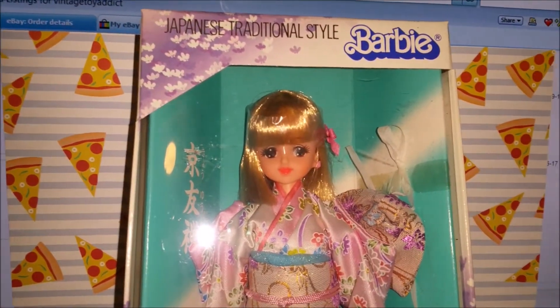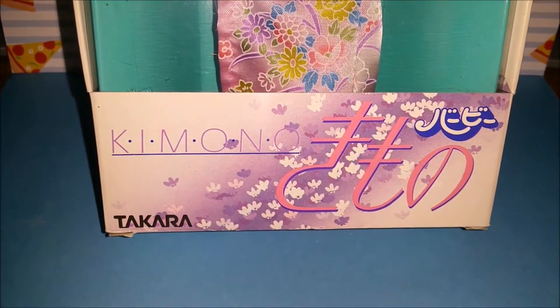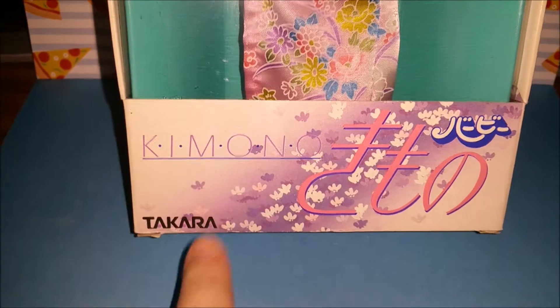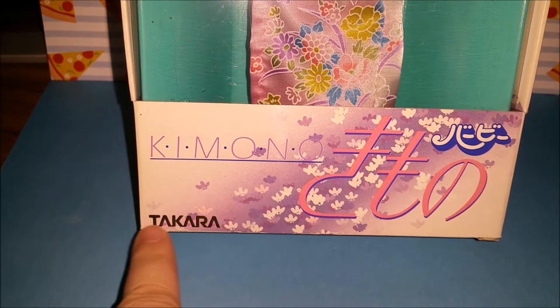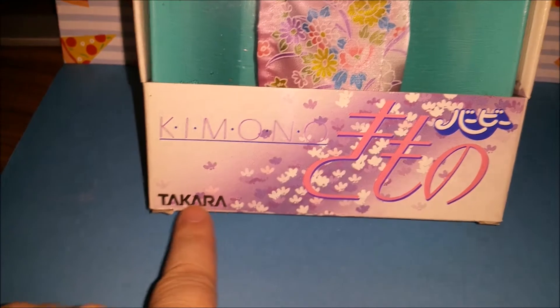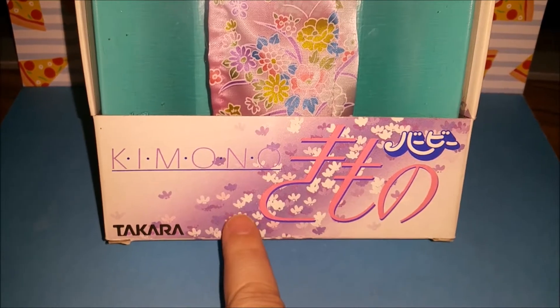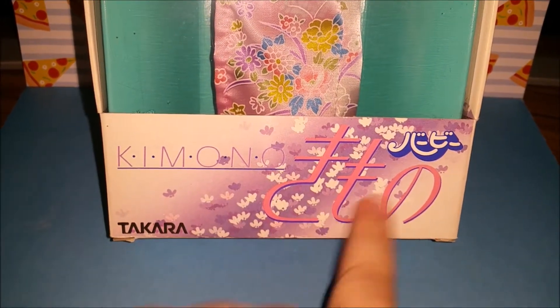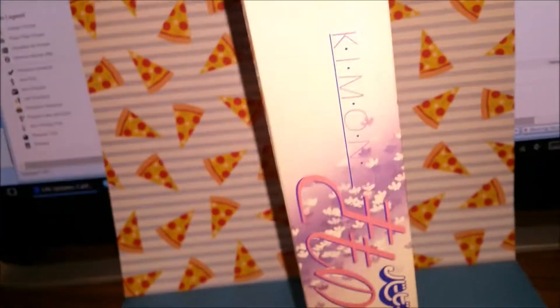She's in the Japanese traditional style, wearing a kimono, and it's by Takara, which licensed Mattel toys to be made in Japan by a different company. So this is, I'm assuming, their Barbie label — though it doesn't even quite look Japanese.